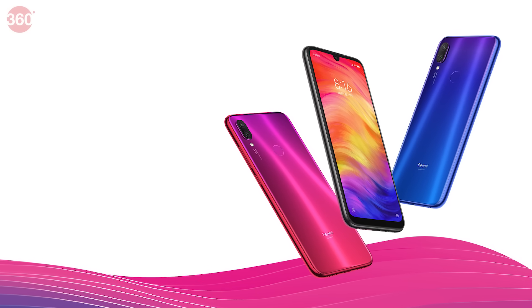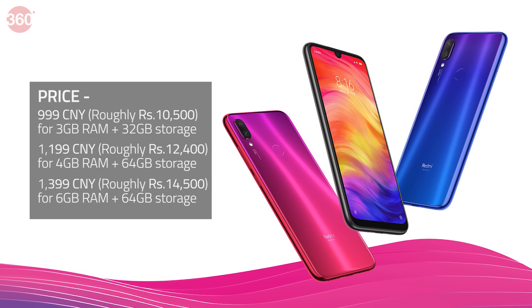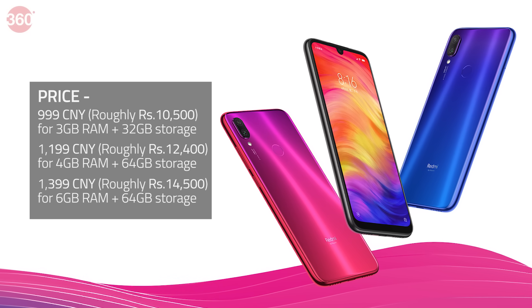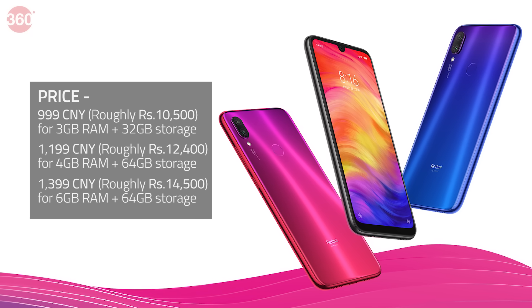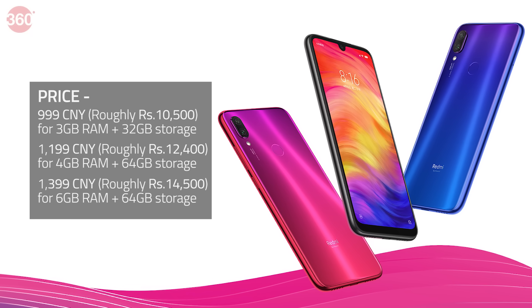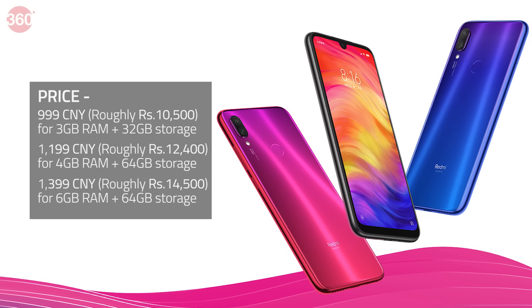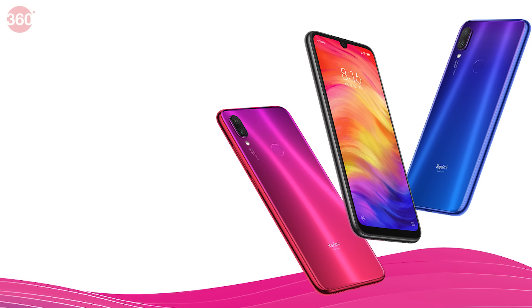The Redmi Note 7 price in India is expected to be around the China pricing range. In China, the price starts at 999 Chinese Yuan — roughly 10,500 rupees — for the 3GB RAM, 32GB storage option. This goes up to 1,199 Chinese Yuan, roughly 12,400 rupees, for the 4GB RAM, 64GB storage option, and 1,399 Chinese Yuan, roughly 14,500 rupees, for the 6GB RAM, 64GB storage option.